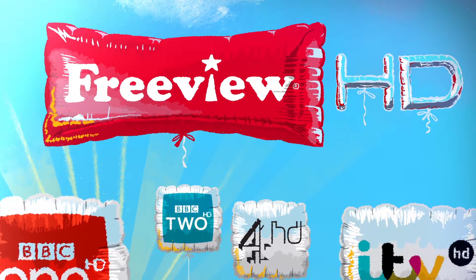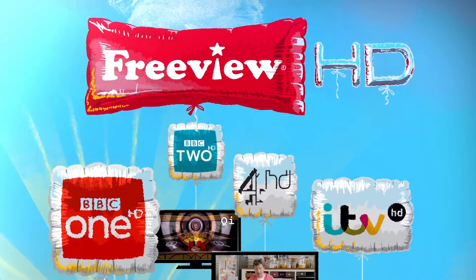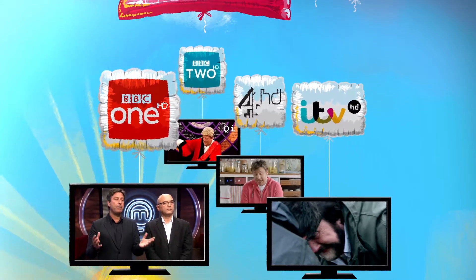In fact, you can get these four of the most popular TV channels in stunning HD, all subscription-free.